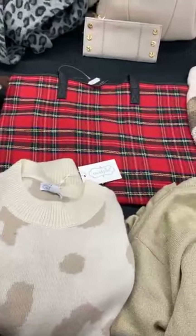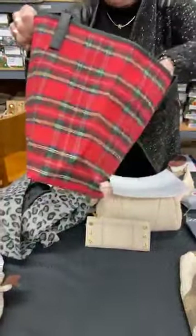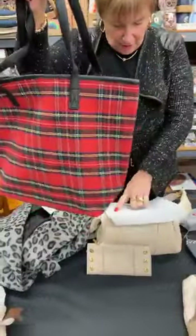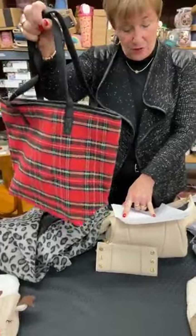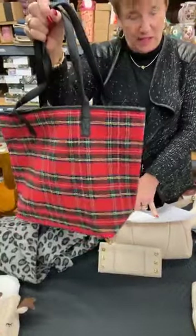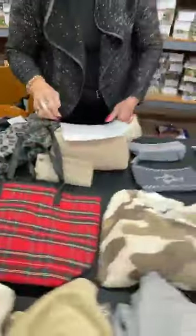Next we have the red plaid tote. These are normally $25. You can definitely use this as a Christmas bag — it's got a zipper so it does close. It's super cute in the plaid. The system shows we have three but I only know where two are, so we're going to only sell two. Normally $25, today they're $10.